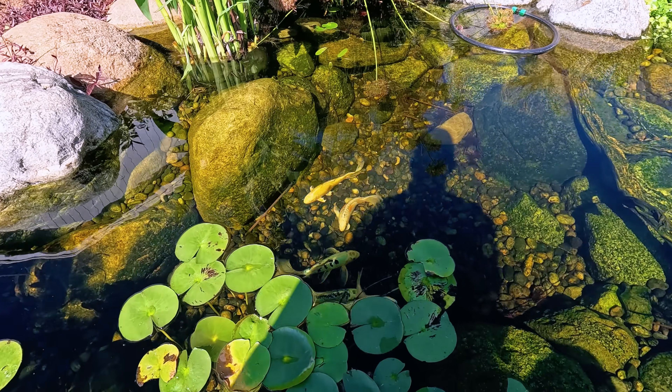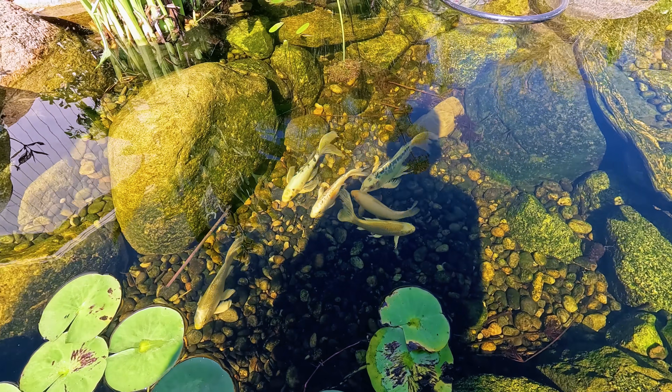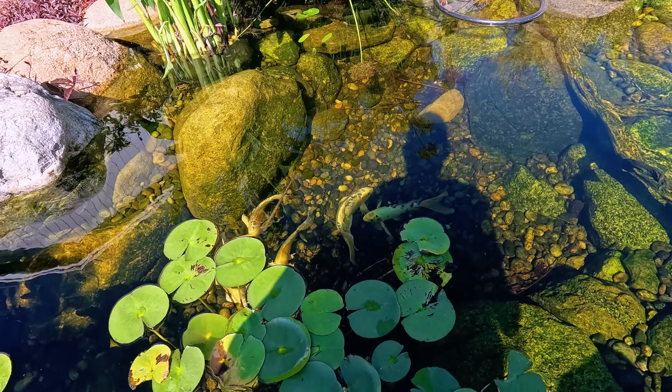Check out the koi — they are getting so big now. Look at that one guy right down there. I haven't named any of the koi. I'm a little traumatized because I have lost a few down the river here, but I might have to name them if they make it this long.